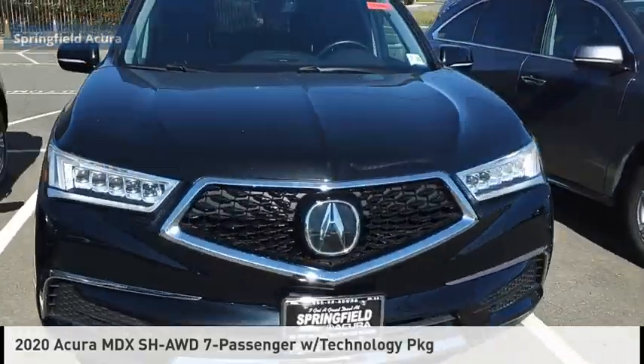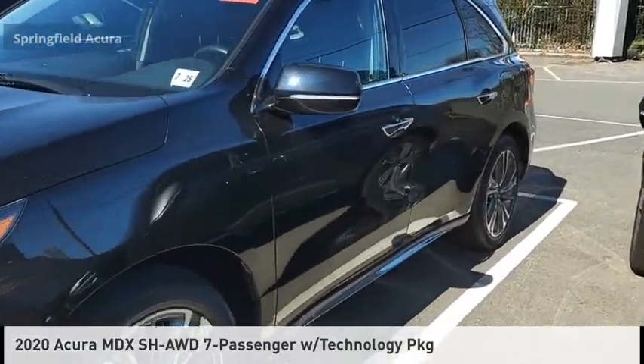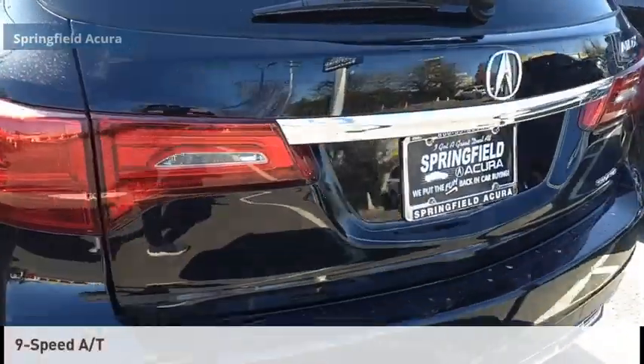Looking for the right vehicle? Check out the 2020 MDX. This vehicle is powered by an all-wheel drive, six-cylinder, 3.5-liter engine, and comes with a nine-speed automatic transmission.